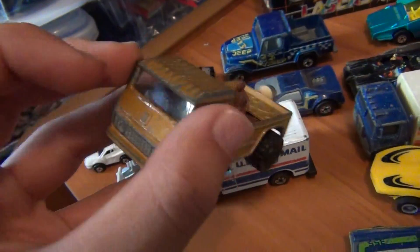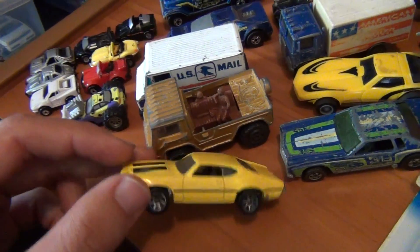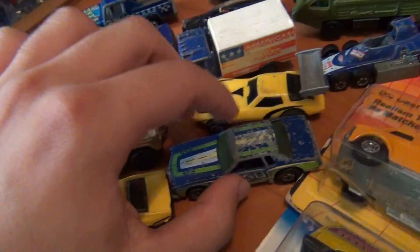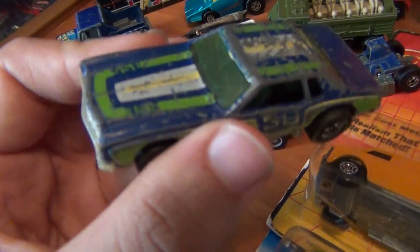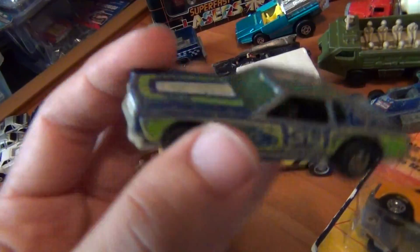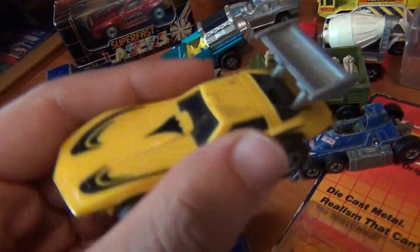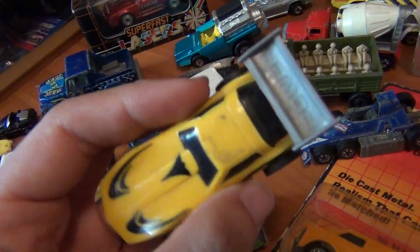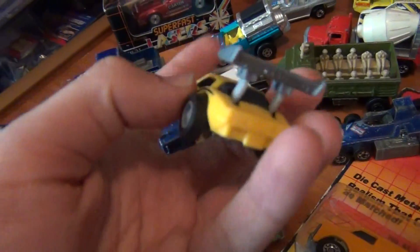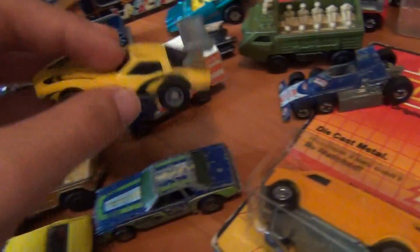A Majorette military vehicle here — very tough-looking, love my military stuff. An old seven-spoke Olds 442 — glad to have a loose one now. Couldn't pass on this Monte Carlo; I love my Monte Carlos, I think I've got at least three loose now and one carded, it's just one of my most favorite cars. And some cars I'm not sure of the name — might be Power Commands from the late '80s, early '90s — that was a steal for the day.